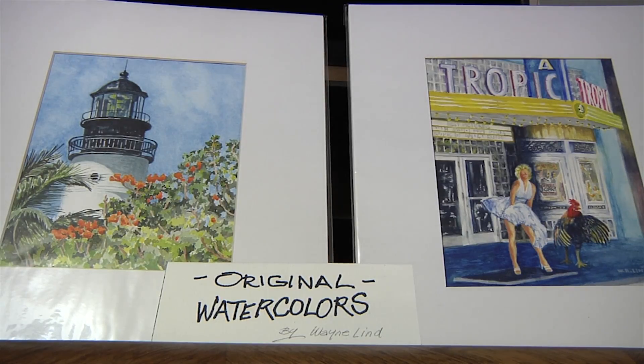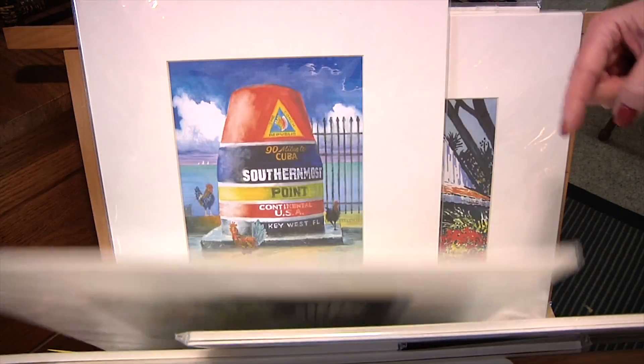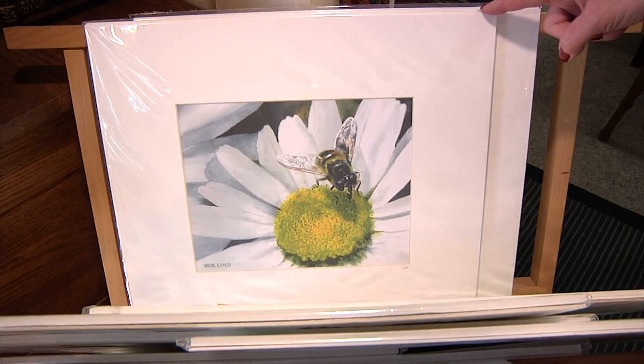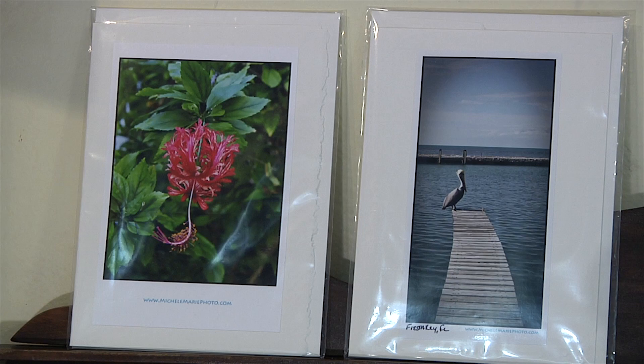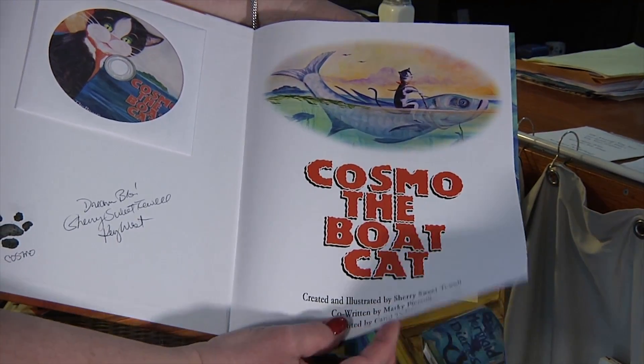The local art is mostly Key West art — it's like the Southernmost Point, the Hemingway House, the Lighthouse, Sloppy Joe's. It's watercolors, and I think you'll enjoy the artwork. It's very, very well done.